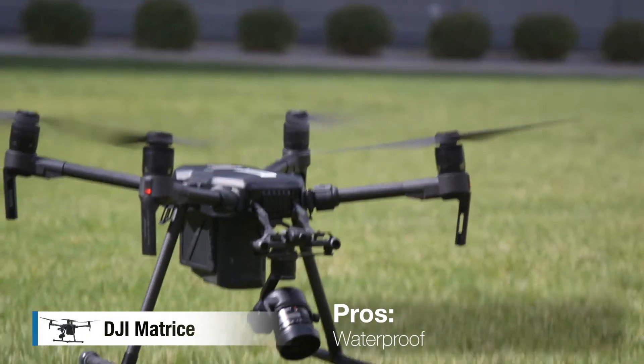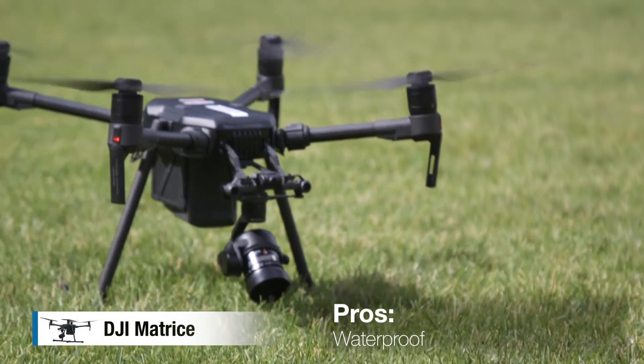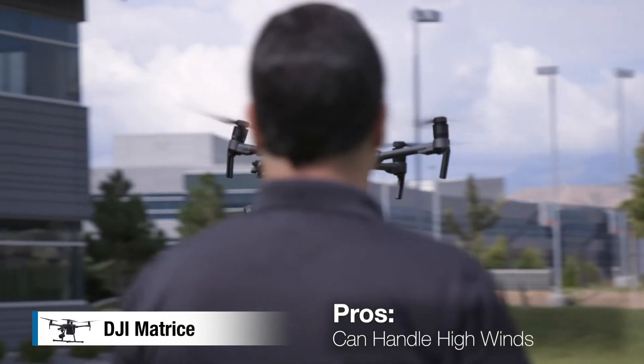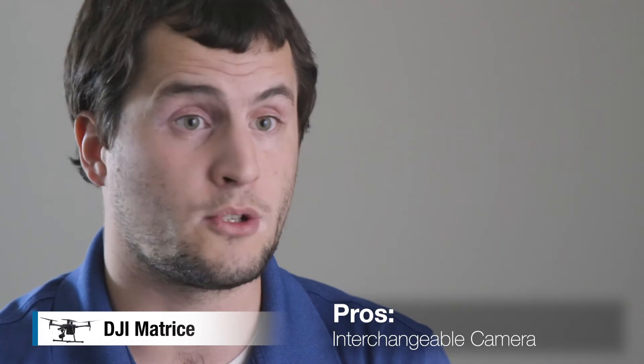The Matrice is waterproof and can fly in light rain. Also, because of its steadiness, it can fly in probably the highest wind speeds of any of the drones we've talked about. It also has the ability to attach any of the cameras like the Inspire can, which means it takes a really great picture.